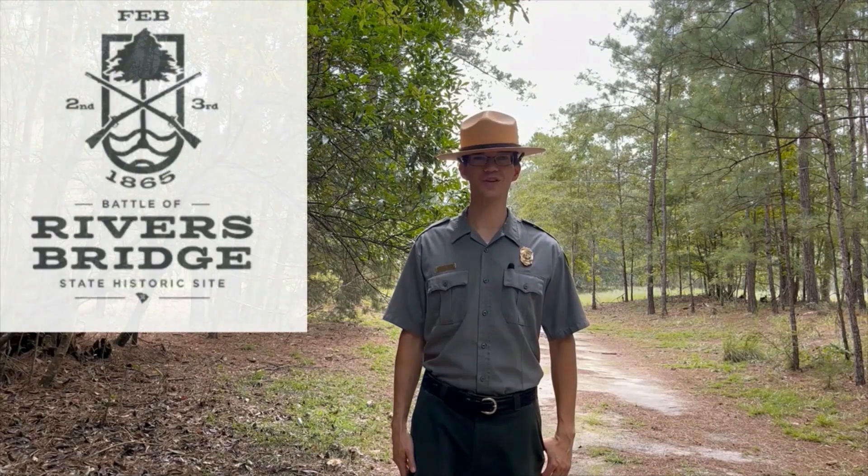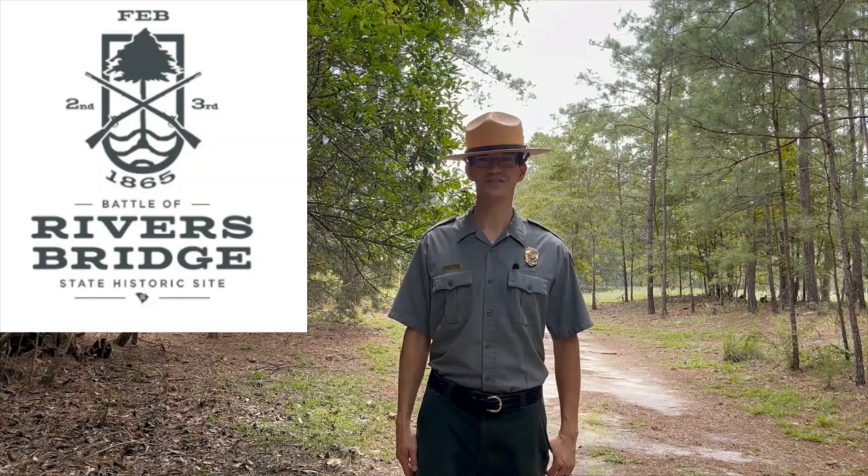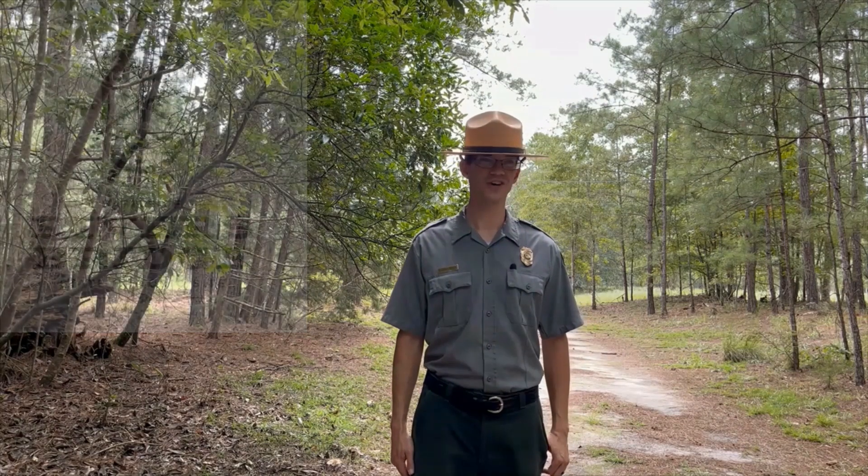Hi, I'm Ranger Russ from the Battle of Rivers Bridge State Historic Site, here to talk to you about the Shelter Half, or, as it was better known, the Dog Tent.